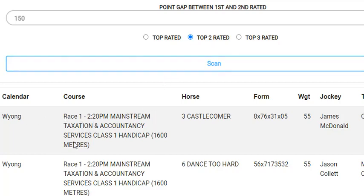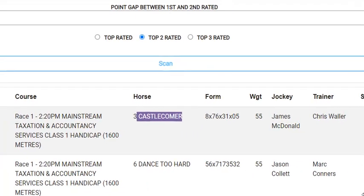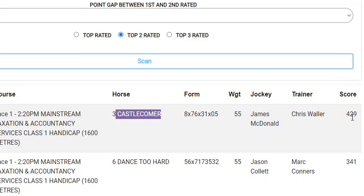You can see here, like in Wai Ong, we've got race one — Castle Comer — and in race one the second rated is Dance Too Hard. If I just scroll over a little bit, you can see the ratings: 429 for the top one and 341 for the second rated. It's these top two ratings that I'm going to show you the results.